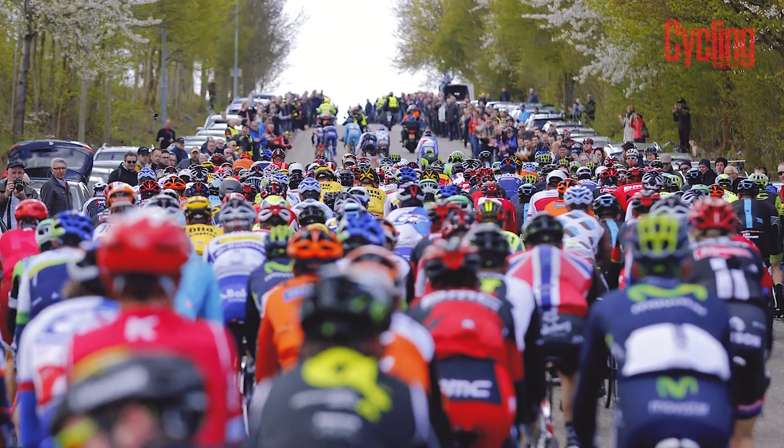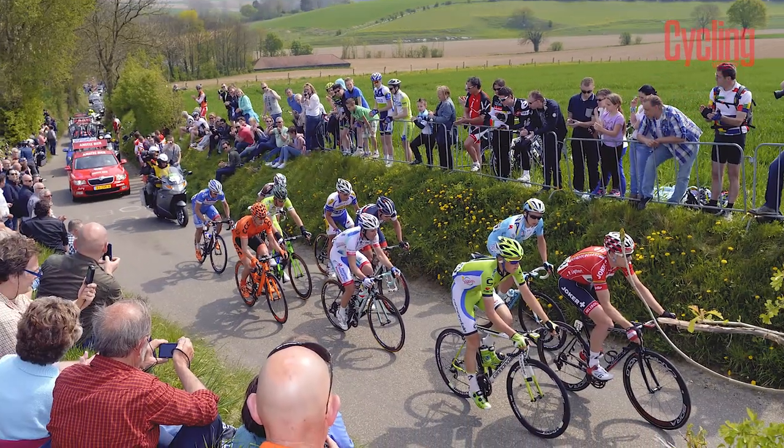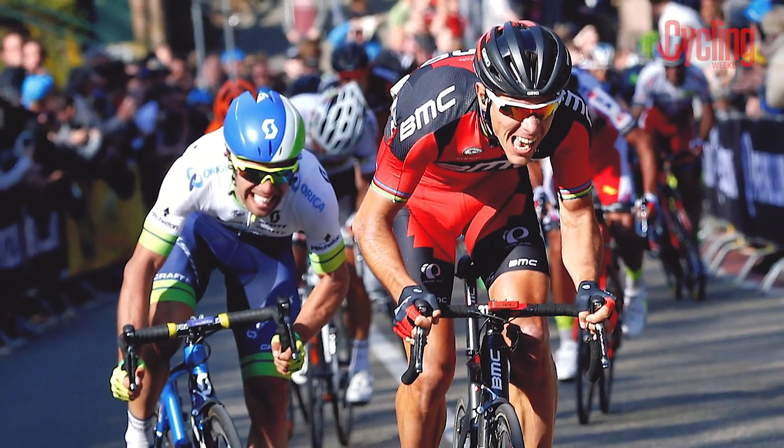In previous editions the Cauberg has been the most important climb in the race, with the finish coming just after its summit, but for this year the race organizers have moved the finish, taking the Cauberg out of the finale and instead using a flat final five kilometers after the Bemelerberg, potentially giving the faster finishers a chance to regain contact.